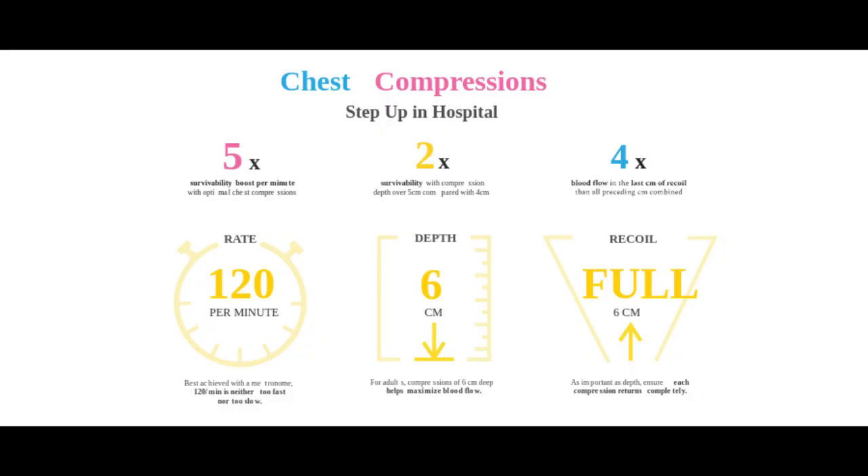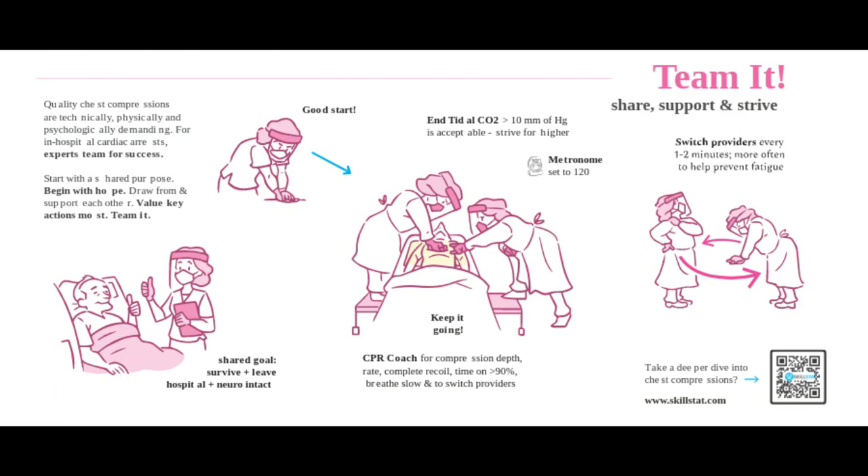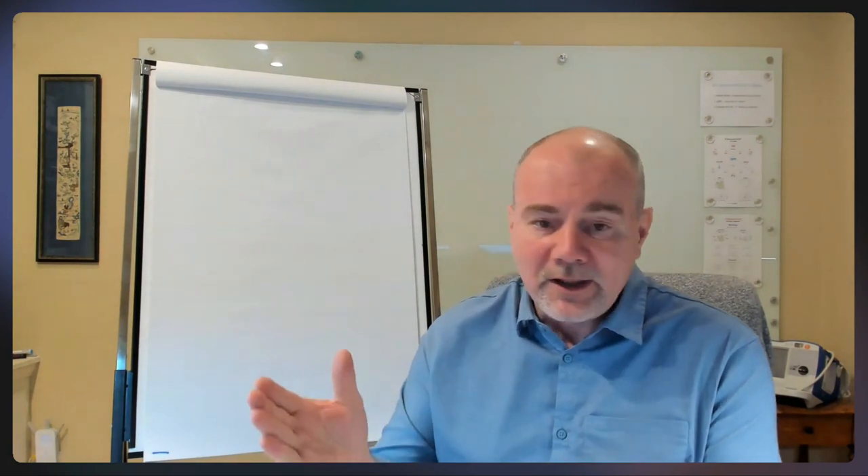Today I want to talk about something that is dear to my heart: what does it mean to do chest compressions, particularly in the setting of in-hospital. There's an infographic we're referring to called Chest Compression Step Up In-Hospital, which you'll be able to download from the video towards the end of the program. Today, we want to talk about the value of what chest compressions can do in real life.